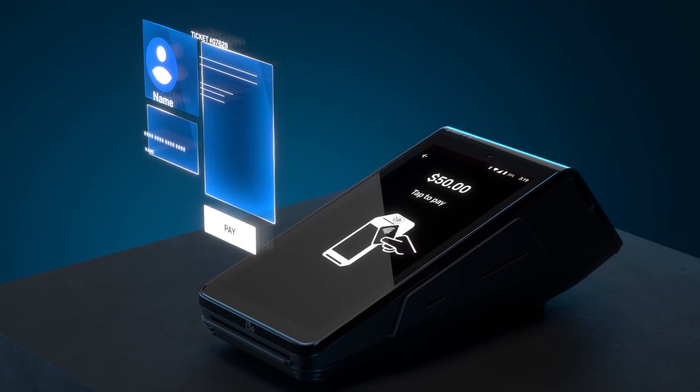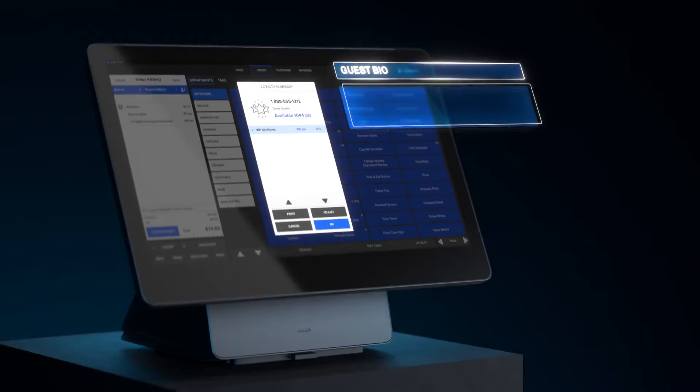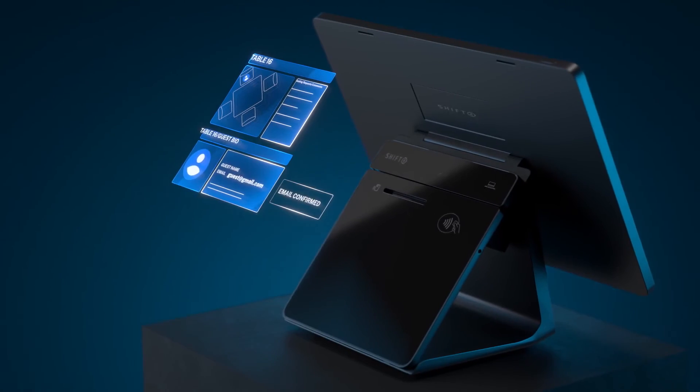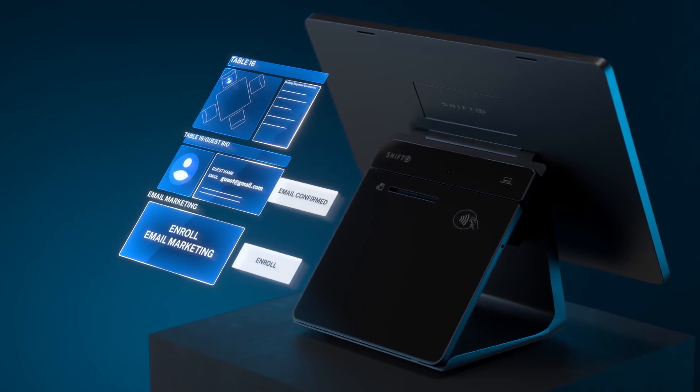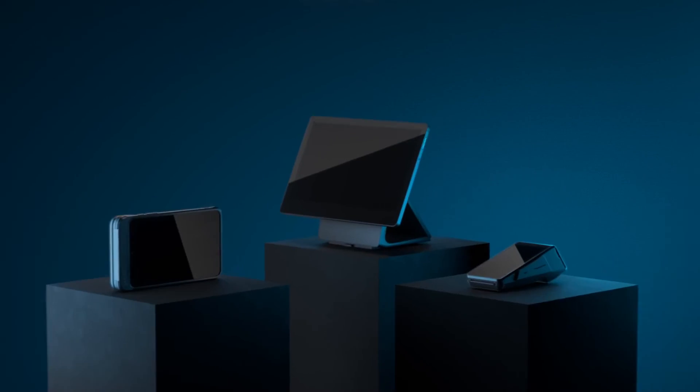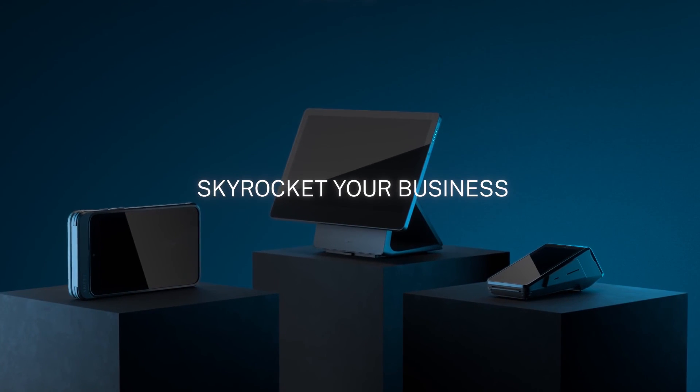Ready to take your business to the next level? Click the link below to learn more about our top-of-the-line point-of-sale systems and how they can help you increase efficiency and profitability. Don't wait — click now, get a free quote, and join the hundreds of businesses that have already made the switch.